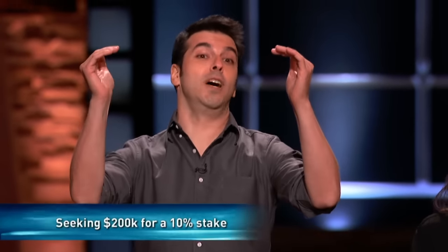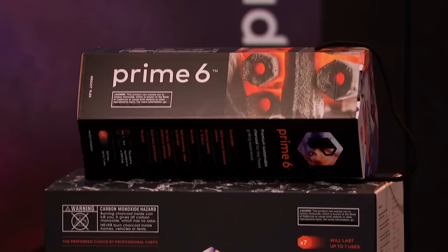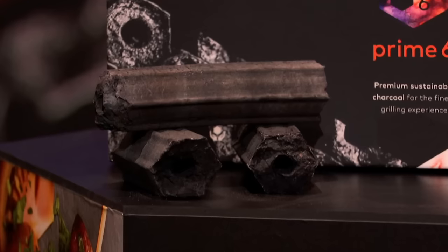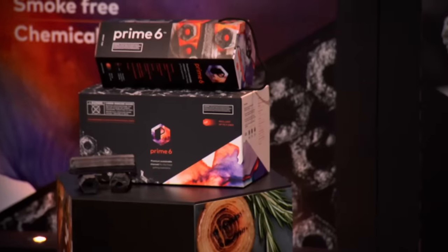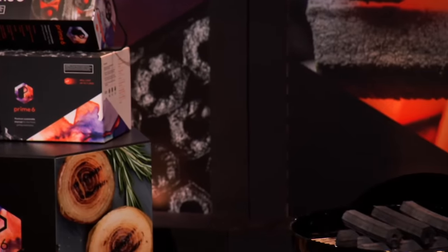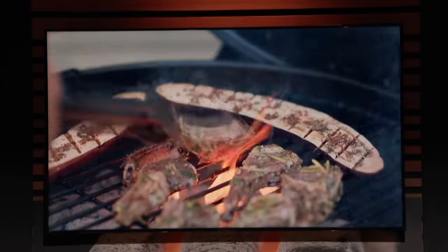So, Sharks, we reinvented this outdated experience and elevated it to a whole new level. We created Prime 6. Our charcoal is 100% sustainable, all-natural, made solely from repurposed sawdust. Our hexagon shape allows heat to evenly distribute throughout the grill, burning longer and hotter than any other.